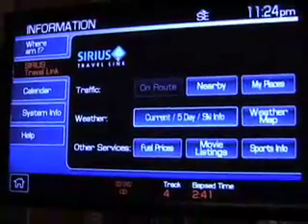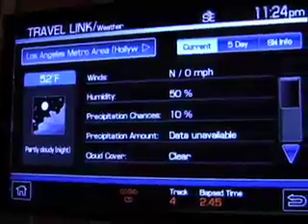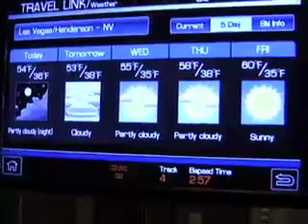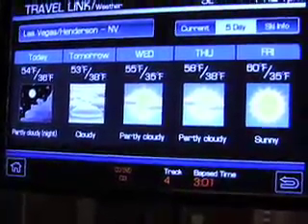With the weather feature, these are current conditions for Los Angeles. You can choose from a variety of places — current conditions, five-day forecast (looks like tomorrow's going to be cloudy), and ski information.